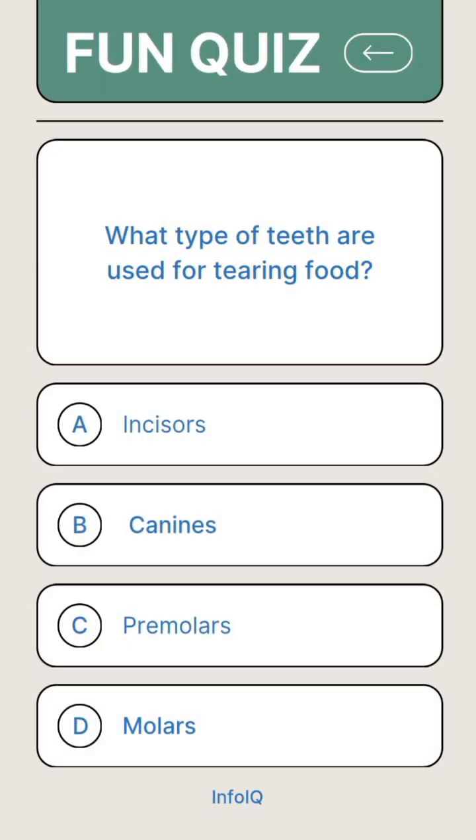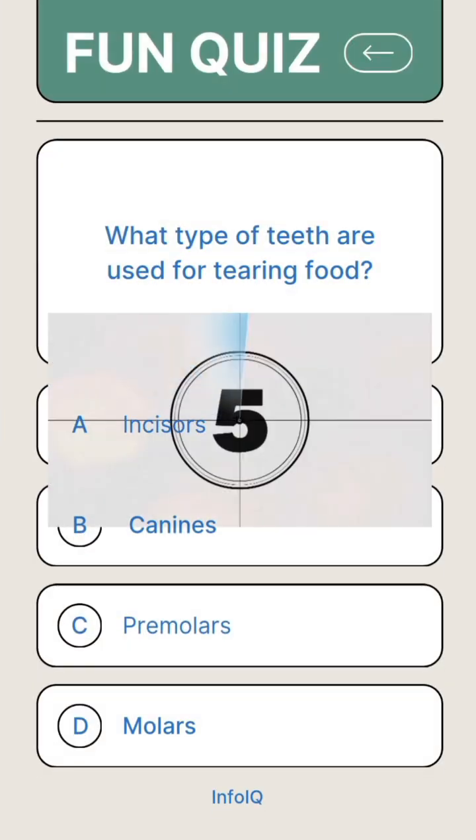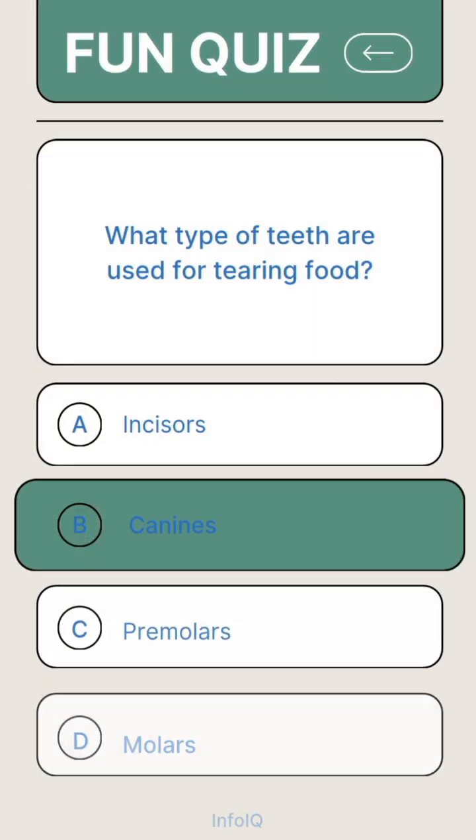What type of teeth are used for tearing food? Answer B. Canines.